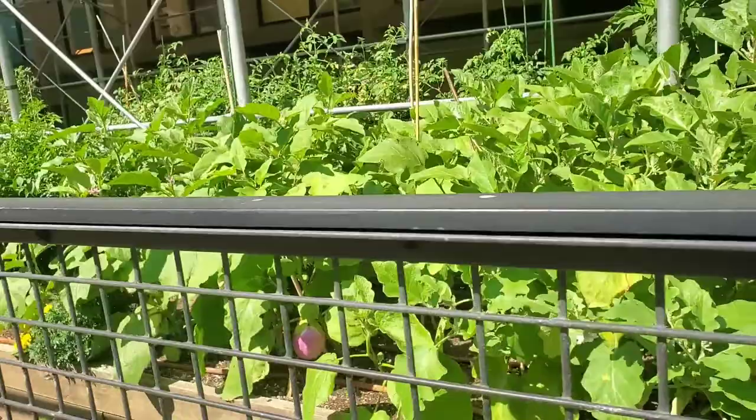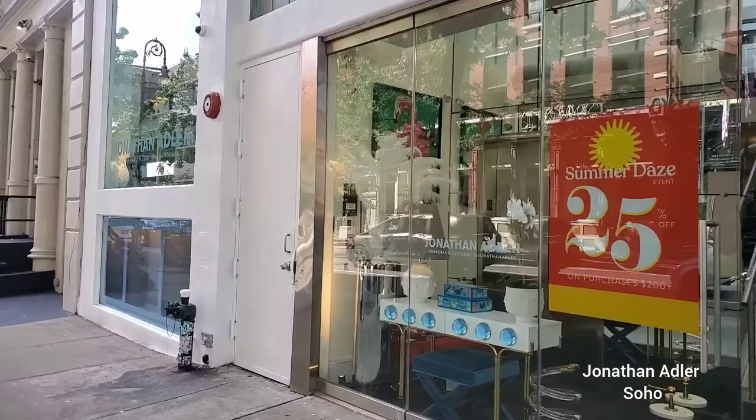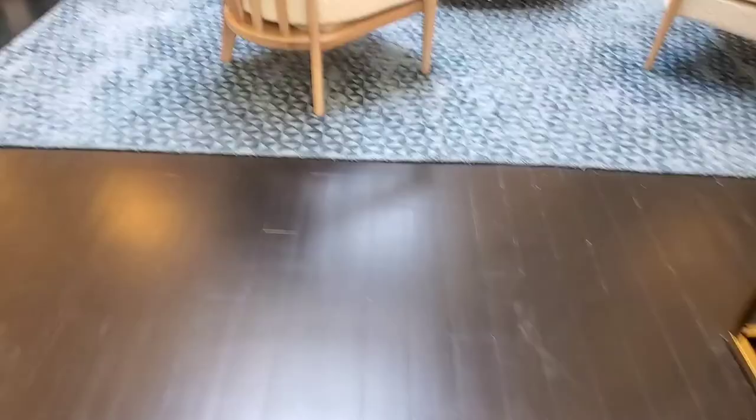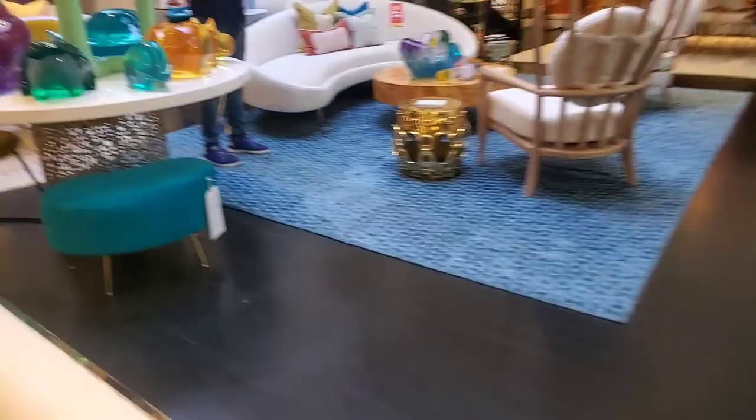So this is the location I wanted to come to yesterday. We're here today at the Jonathan Adler store — this is the headquarters, by the way. So let's go inside. It's so quiet. It's smaller than I thought. When did you guys open up? About three months ago. And that's where you can see the potters — I'm excited to see that.